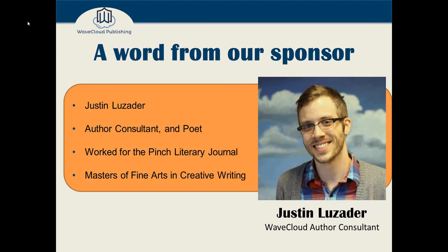I'm joined tonight by Justin Luzader. He's an author consultant and a poet. He worked for the Pinch Literary Journal, and he has his Master's of Fine Arts in Creative Writing. Justin, welcome to the event.